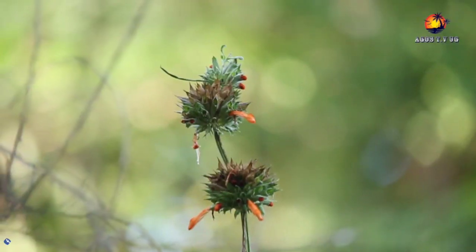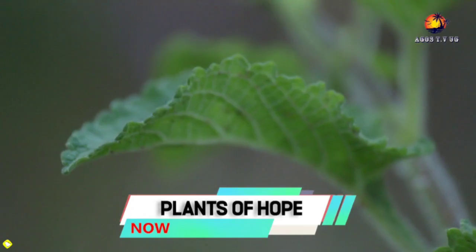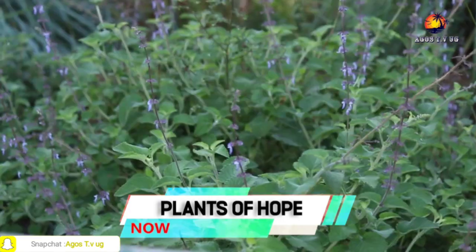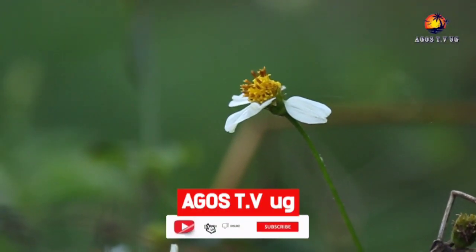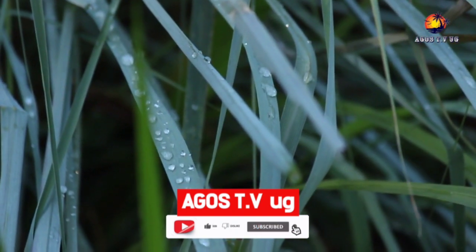Well, that's what we had for you today about Plants of Hope. Stay tuned to Egos TV Yugi for more adventurous stories. Don't forget to subscribe to our YouTube channel, like, share, and comment. Thank you.